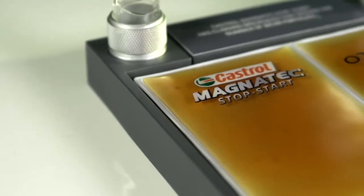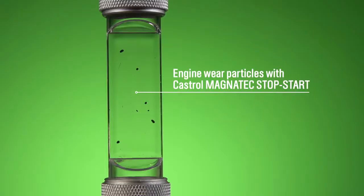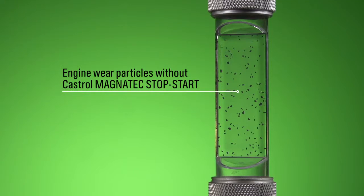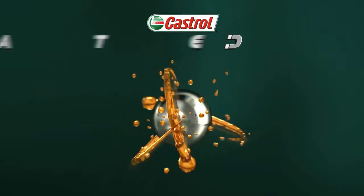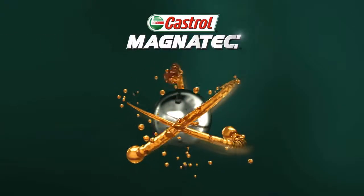This range of demos provides a convincing and compelling exhibition of Castrol's superior lubricants technology. Castrol Magnatec stop-start — instant protection from the moment you start, every time you start.